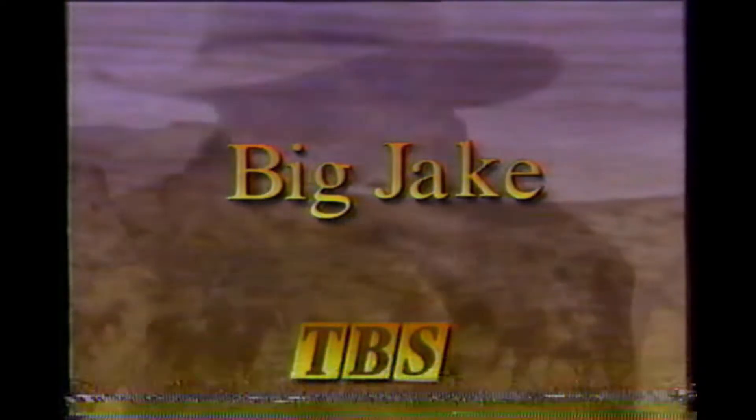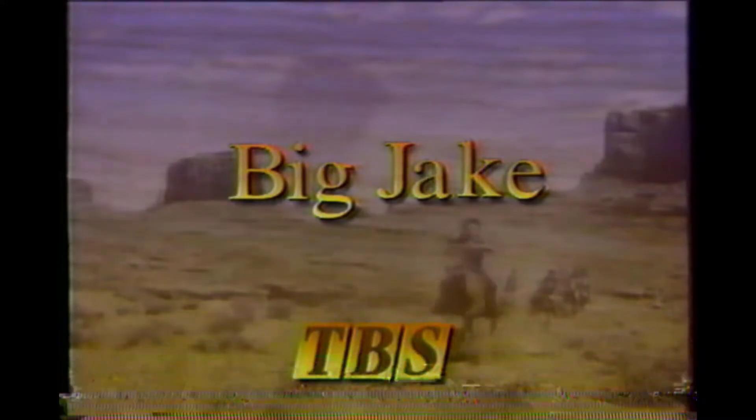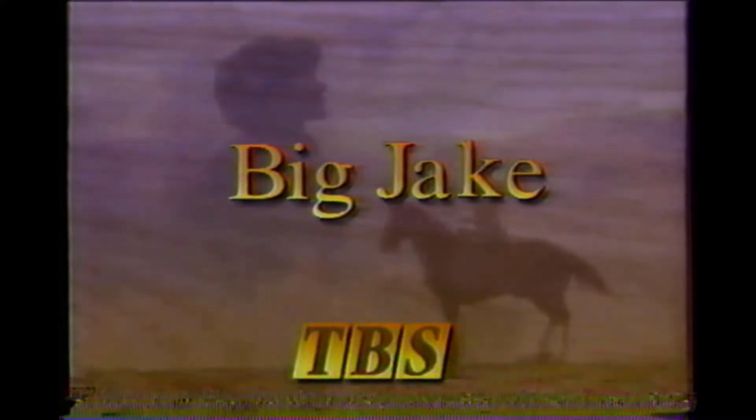We've now returned to Big Jake on TBS. We will return to Big Jake in a moment on TBS.